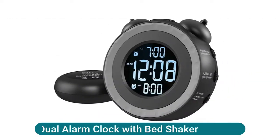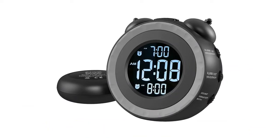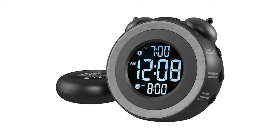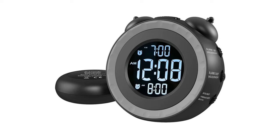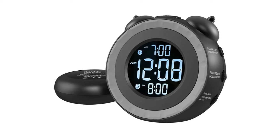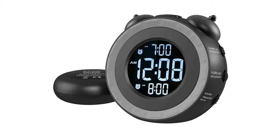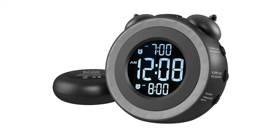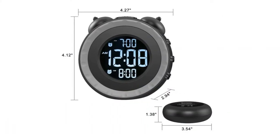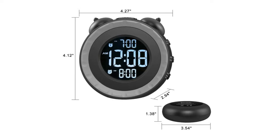Loud dual alarm clock with bed shaker — if it takes an earthquake or siren to wake you up, this classically designed clock is exactly what you are looking for. The three-level adjustable shaker is perfect for heavy sleepers or those with hearing loss. You also have the option to combine the vibration with the built-in alarm sound, buzzer, bird, or music. Turning the two ears to set the time and alarm is extremely intuitive and straightforward, with all buttons clearly labeled and almost no two functions sharing the same button — it is a breeze to use right out of the box and change settings.